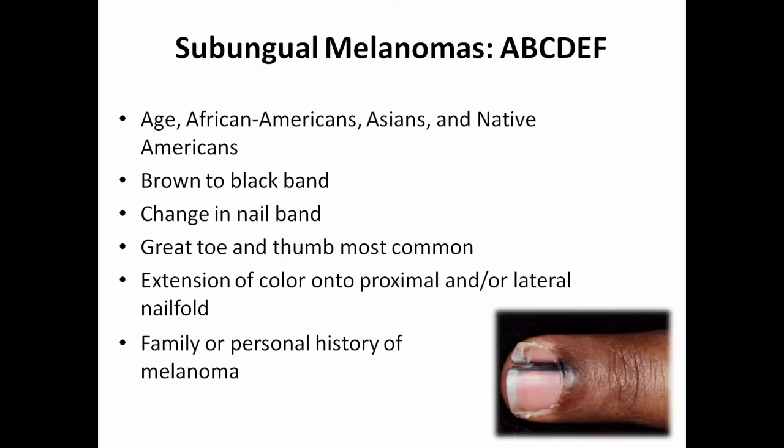Subungual melanoma — the type under the nail — is usually found in older individuals of African American, Asian, or Native American descent. It presents as a brown-to-black band on the great toe or thumb. Risk factors include a family or personal history of it. For diagnosis, an elliptical excision is typically used, and sometimes they'll take down to the fat to ensure complete removal. If pathology shows incomplete removal, further surgery may be needed. Sensitive areas like the face, palm, sole of foot, or ear may require Mohs surgery instead.